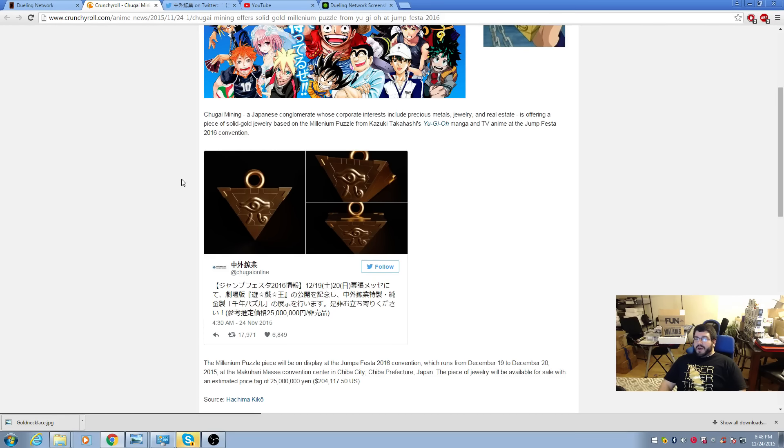This solid gold Millennium Puzzle is being made by a Japanese conglomerate whose corporate interests include precious metals, jewelry, and real estate. It is offering a solid gold Millennium Puzzle from the manga and TV series at Jump Festa, so this is official Yu-Gi-Oh. If you have millions of dollars and you want to have the official Yami Yugi Pharaoh Aten necklace, check it out. That's the most expensive item in all of Yu-Gi-Oh — thanks for watching.